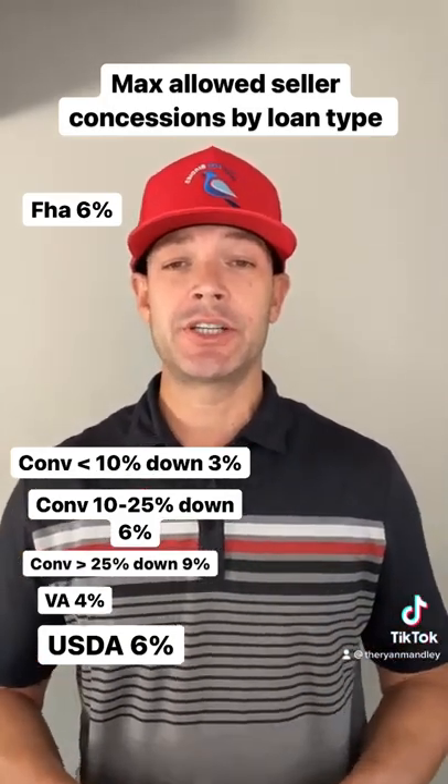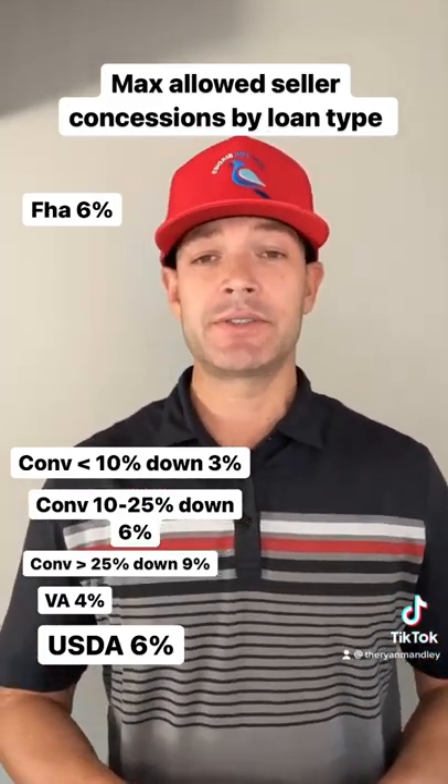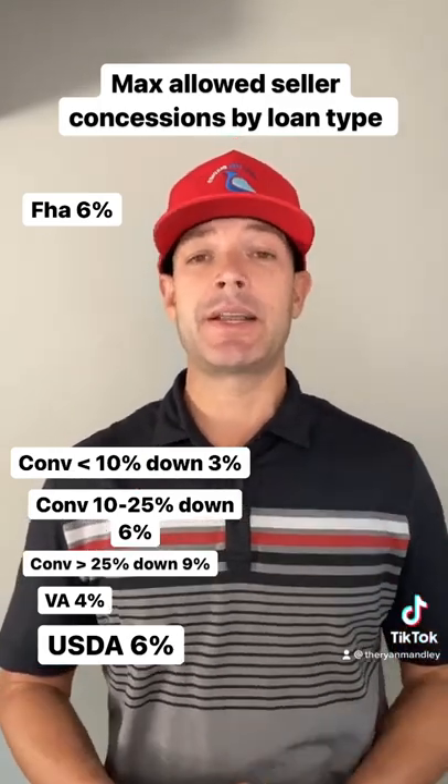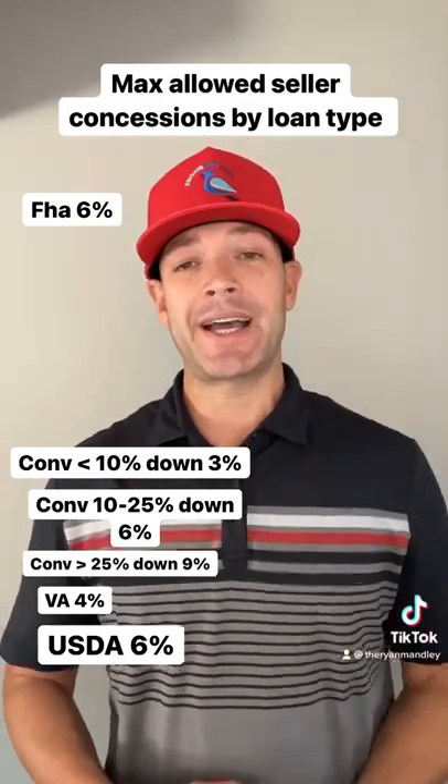For conventional loans, you can get a 3% max concession up to 10% down. Anything from 10% to 25% down, you can get a 6% max concession. Anything 25% or more, you can get up to a 9% seller concession.